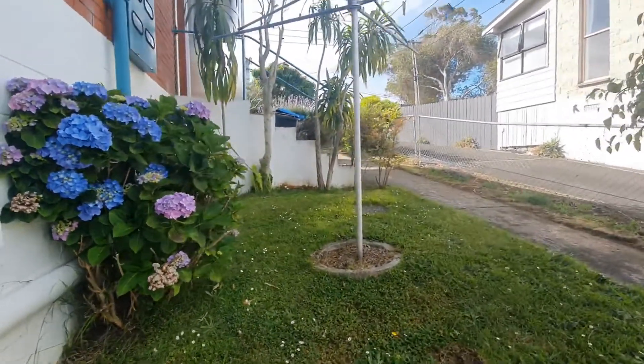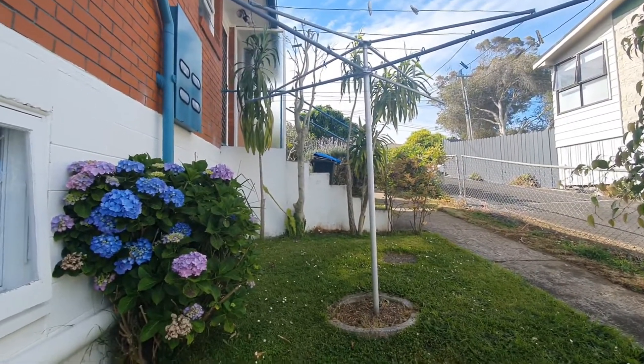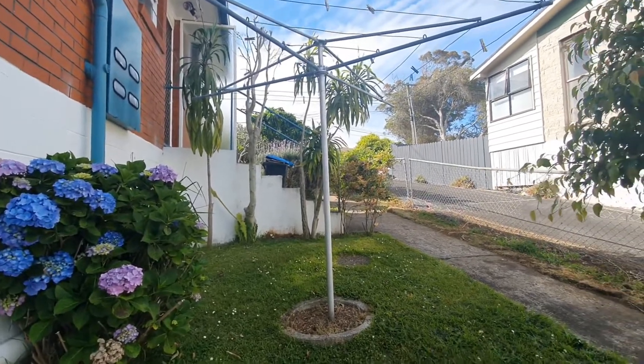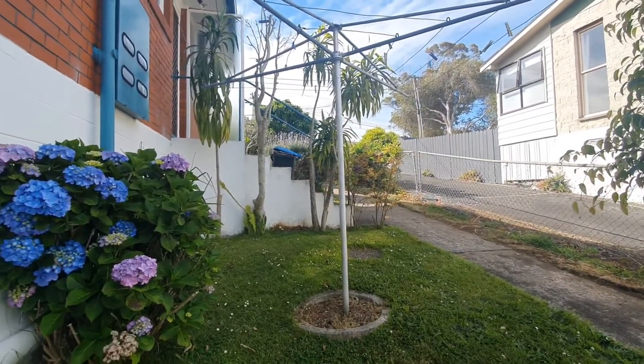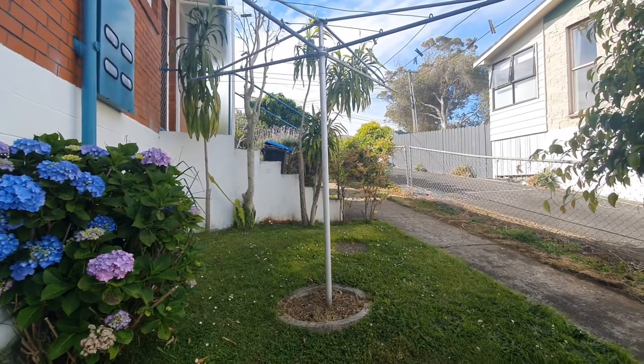This is a beautiful spacious two-bedroom unit in a very central location in Royal Oak. Feel free to give us a call or register on our company website for viewing times. Thank you for watching the video tour.